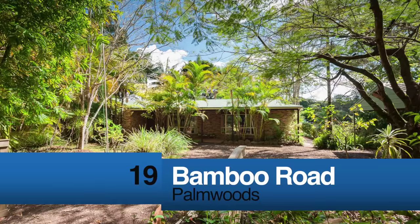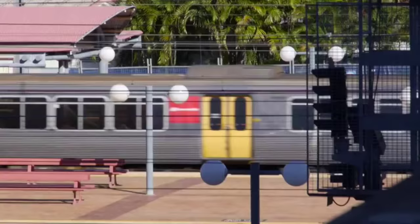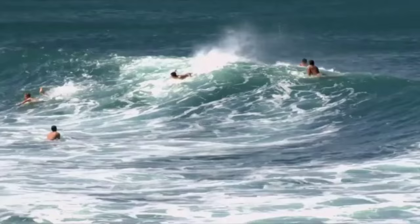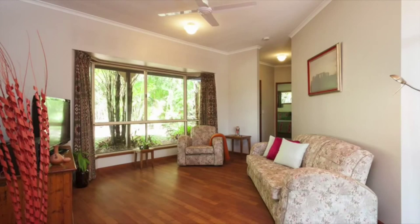This charming low-set home on a fully fenced 2,384 square metre block on the outskirts of Palmwoods is a veritable slice of paradise framed by lush tropical gardens and offers lifestyle, privacy and serenity. Yet it's just minutes to rail access to Brisbane, primary school, aquatic centre and 20 minutes drive to the Sunshine Coast beaches.